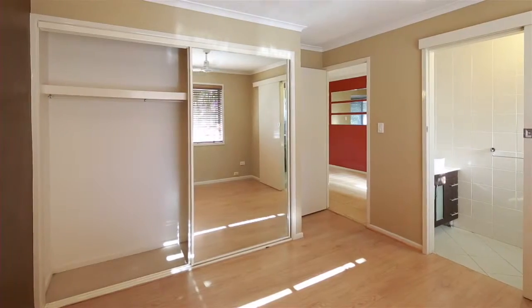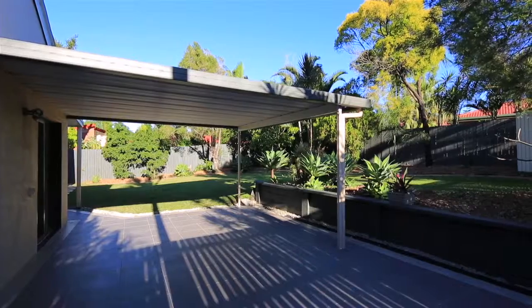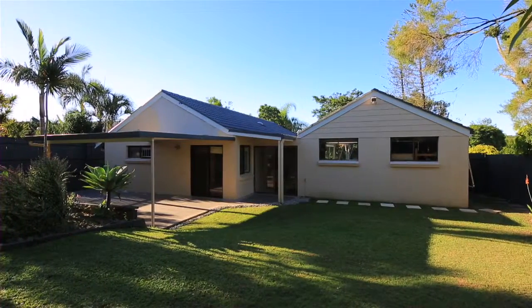Occupying an elevated position on a 668 square metre block, complete with a good old fashioned backyard. This home is definitely the best candidate for your needs.